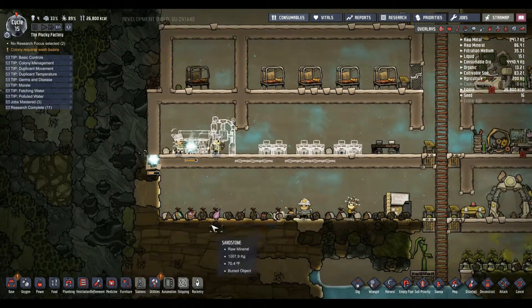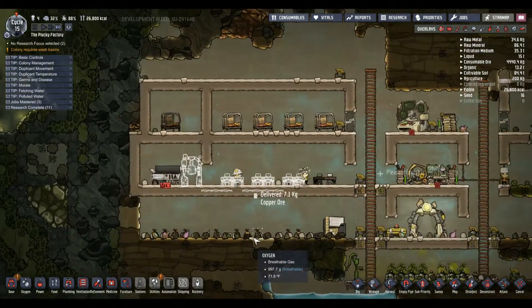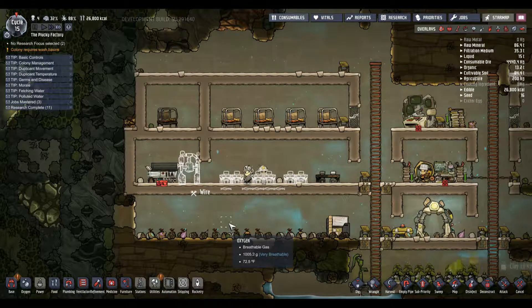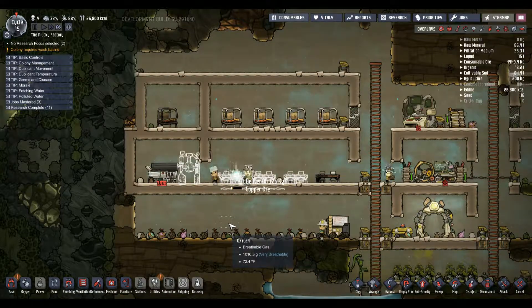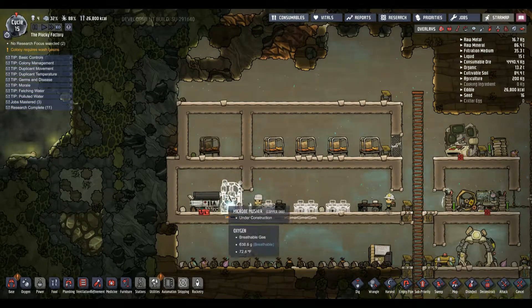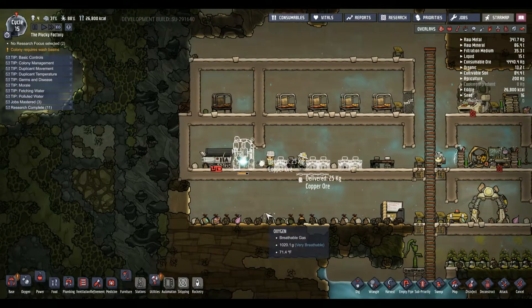I'm going to pull a ladder out here so I can stick insulation out there. I'll make this a small bathroom type of thing.